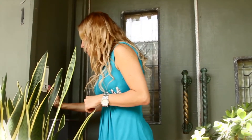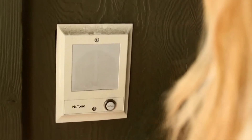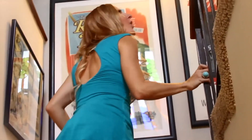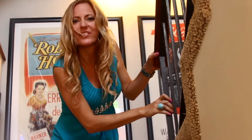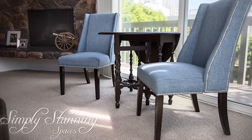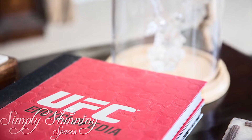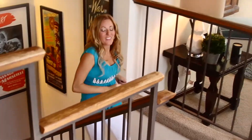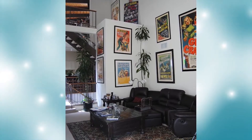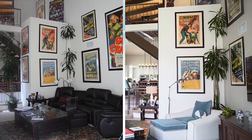Hey Bruce, it's Darcy. I think I hear Bruce on the phone, so while we're waiting let's take a peek into the living room. The great thing about Bruce's living room was that he had so many amazing things to work with already, and really it just took a few small changes to create an entirely new living room.